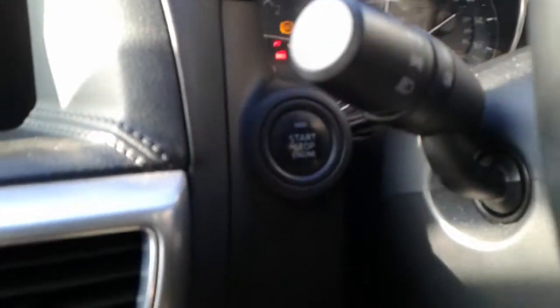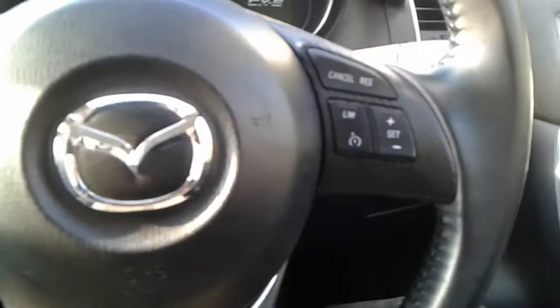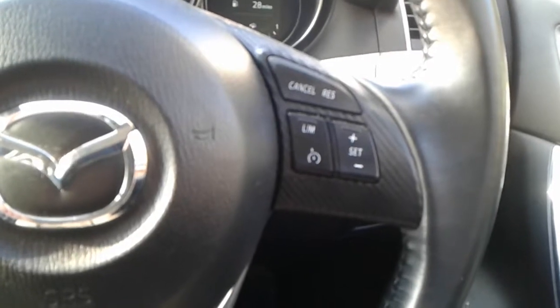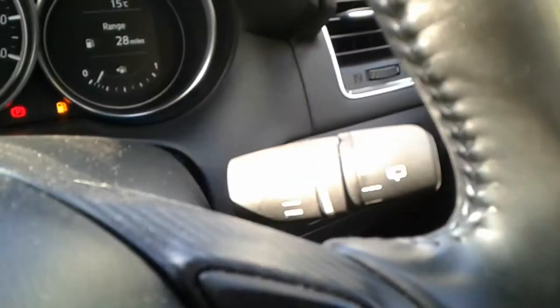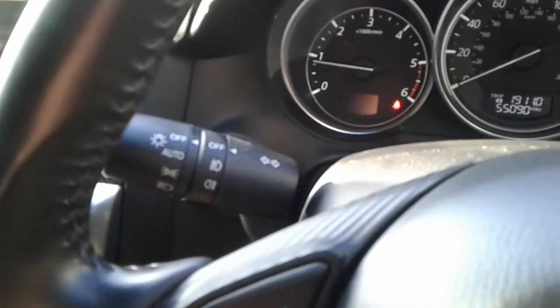It is a push button start in here. We do have steering wheel controls for cruise control, speed limiter, telephone and radio. It does come fitted with automatic wipers and automatic lights.